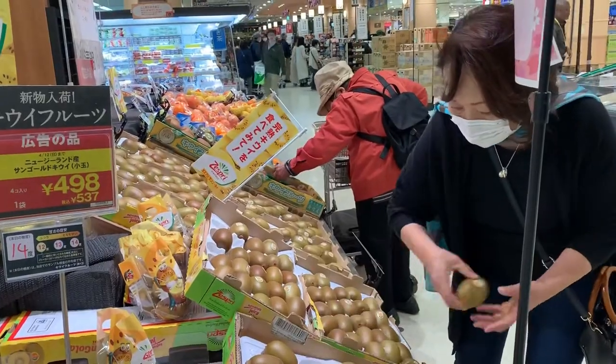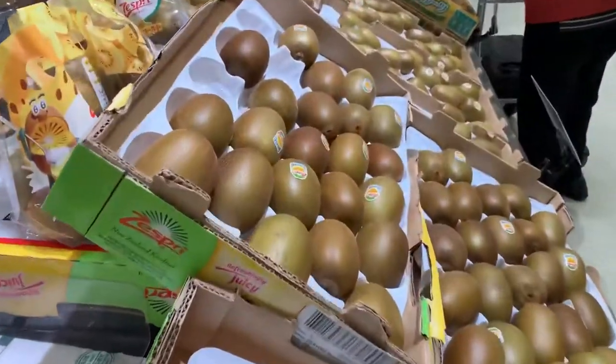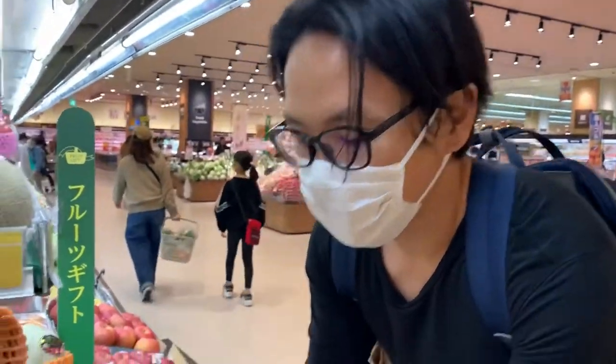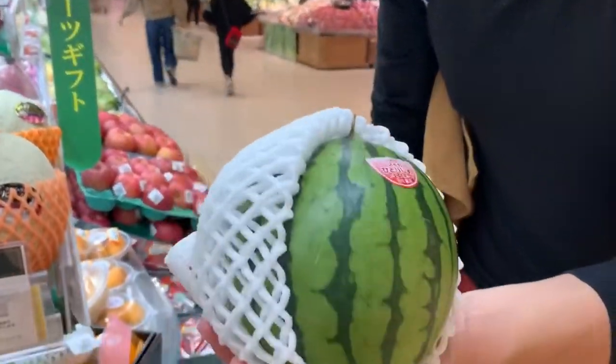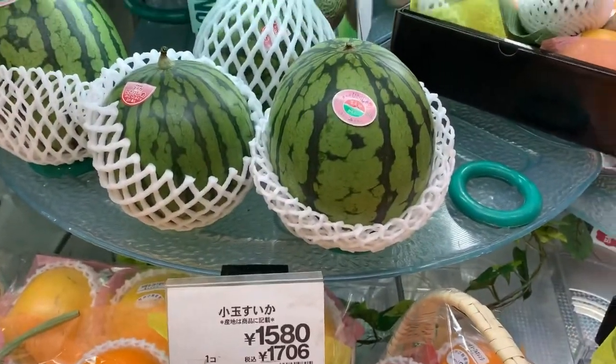Have you ever seen a shaved kiwi before? That's what it looks like. $15 — $17 after tax. And it's this size, the size of Mo-chan's head.